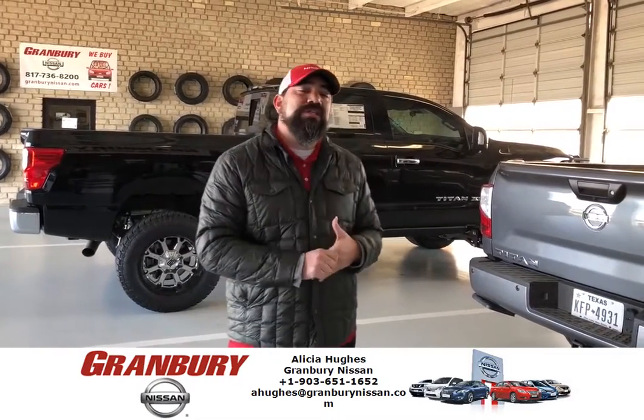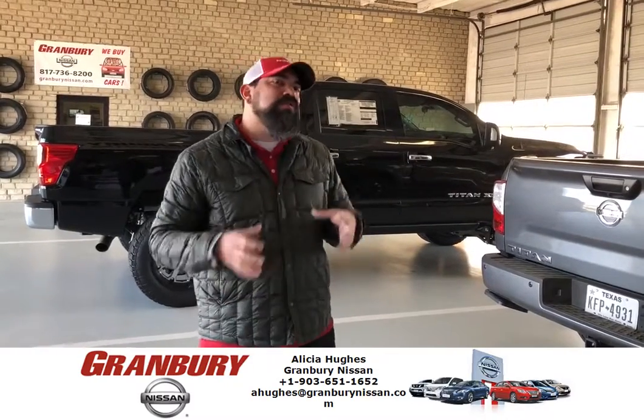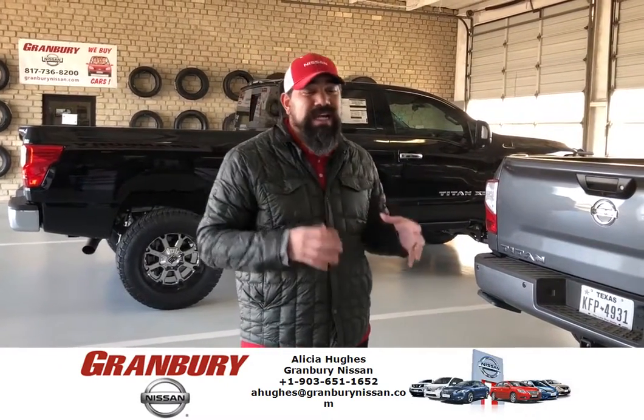Oil change specials right now: standard conventional oil is $14.95. Full synthetic is $25.99. We're also now running a diesel oil change special — $54.99 plus tax for your diesel oil change.